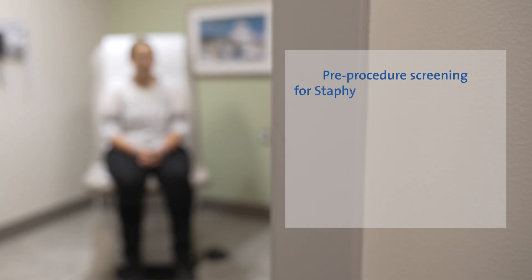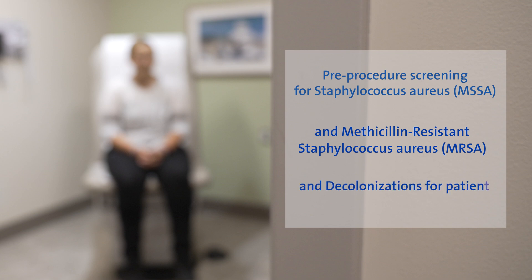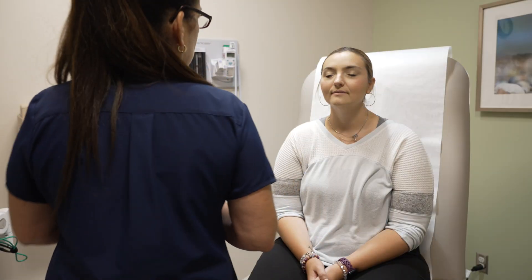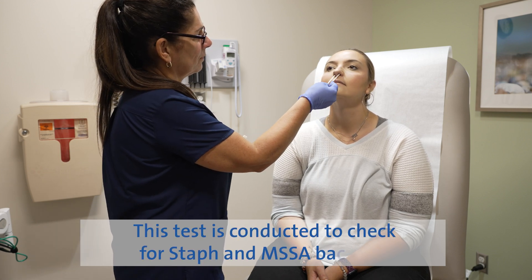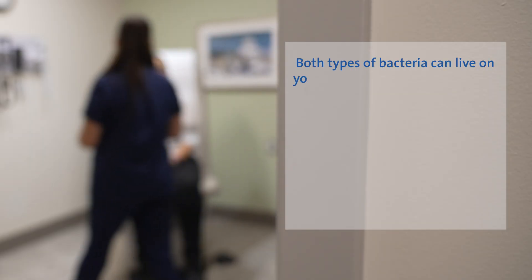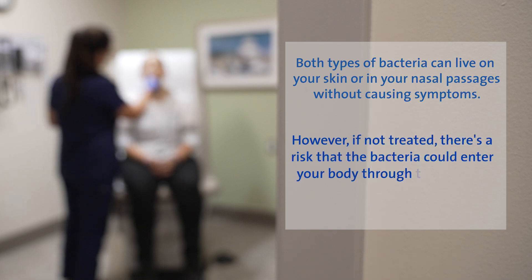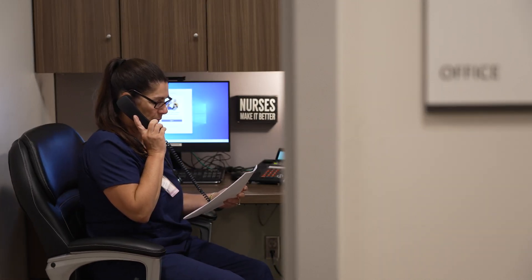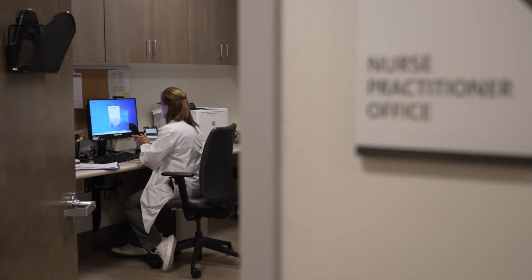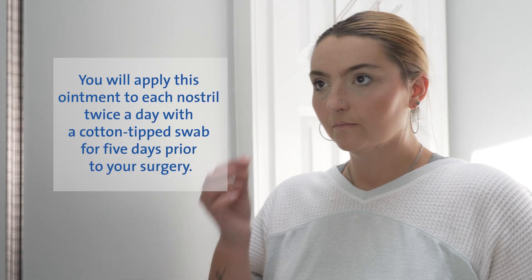Pre-procedure screening for Staphylococcus aureus (MSSA) and methicillin-resistant Staphylococcus aureus (MRSA), and decolonization for patients positive for MSSA or MRSA. As part of our effort to reduce the chance of post-operative infection, a swab of the inside of your nose may be taken. This test checks for staph and MSSA bacteria, which can live on your skin or in your nasal passages without causing symptoms. However, if not treated, there is a risk that the bacteria could enter your body through the surgical incision, potentially leading to an infection that is difficult to treat. If you test positive for staph or MSSA, you will receive a call from a member of the surgical team. A nurse practitioner will call in a prescription to your pharmacy for a nasal ointment called mupirocin or bactroban. You will apply this ointment to each nostril twice a day with a cotton-tipped swab for five days prior to your surgery.